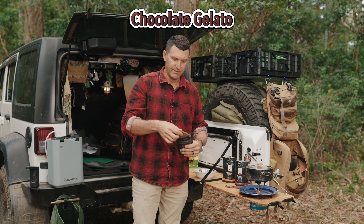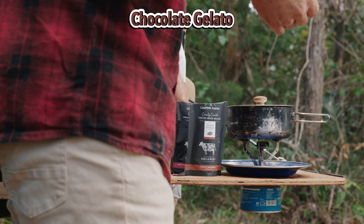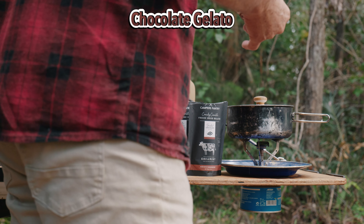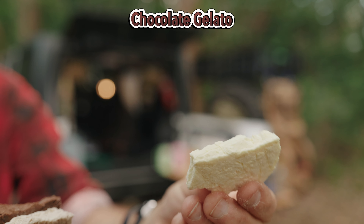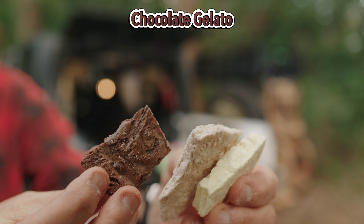This is a freeze-dried gelato. This one definitely looks like chocolate. Van Diemen's Land Creamery combines fair trade cocoa powder made from high quality West African cocoa beans with Tasmanian milk to create this decadent chocolate dessert. So we've got the whiskey ice cream, the honey ice cream, and then the last one is the chocolate gelato.